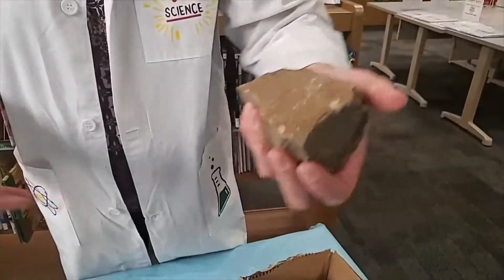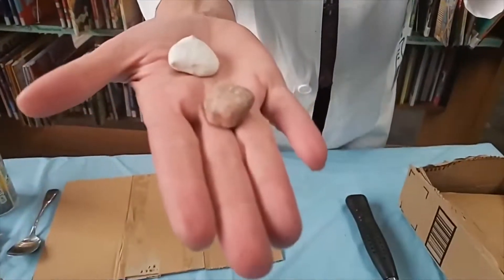We're going to talk about weathering. Weathering is a process where rocks this size and even bigger, like big boulders, eventually over many, many, many years turn into little rocks like pebbles or even like sand.